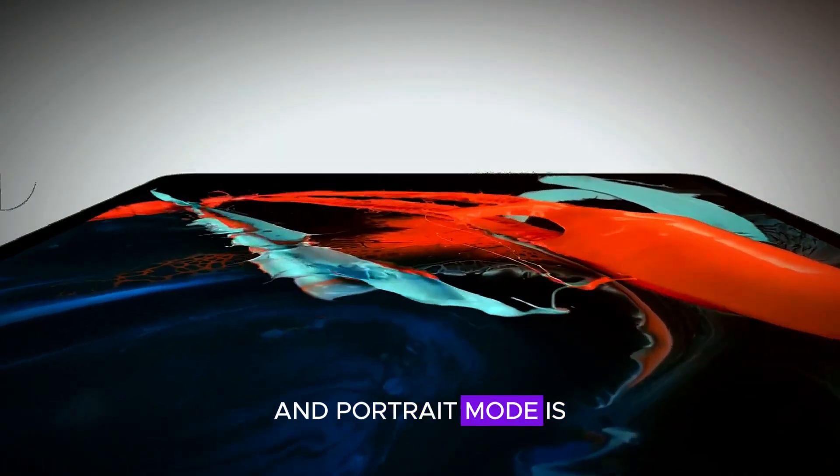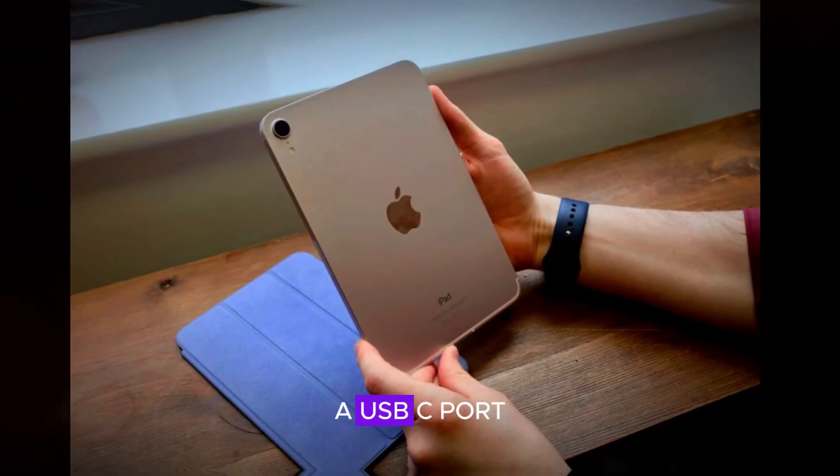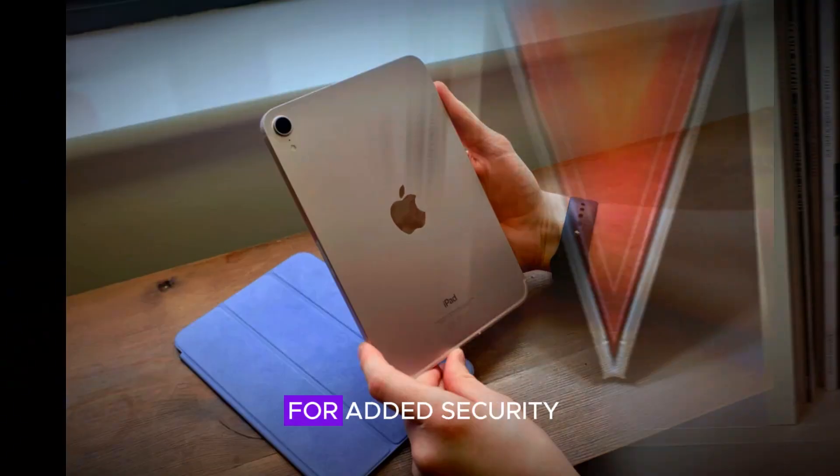The single camera and portrait mode is perfect for everyday photography needs. Additionally, it includes stereo speakers, a USB-C port, and a fingerprint scanner for added security.